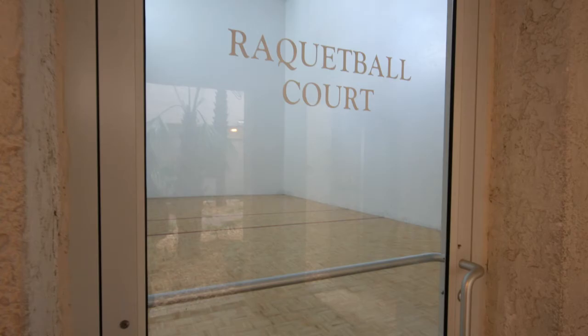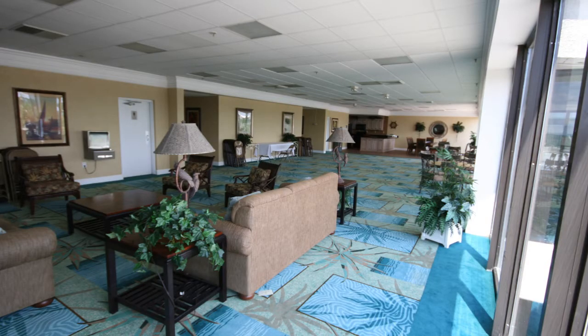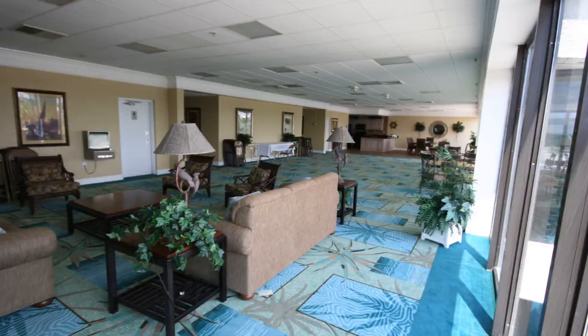The amenities at Watercrest include racquetball, exercise room, a beautiful owners lounge, tennis, and a gulf front pool.